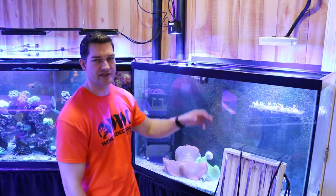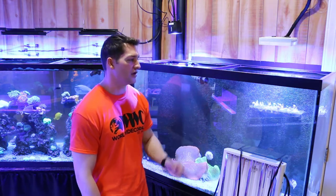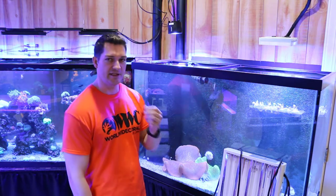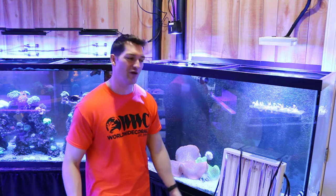This tank is as tall as 30 inches, and most people don't have tanks this tall, so I do notice this is a problem. The Kessells can't make it down to the bottom, but the LEDs — the Hydras and the Ecotex — have no problem with penetration at that depth.